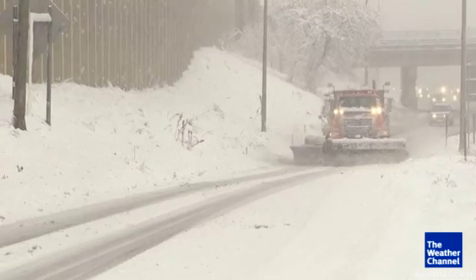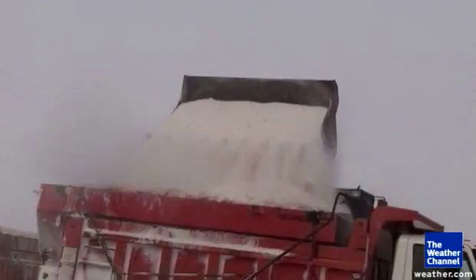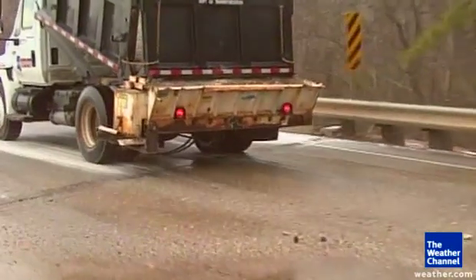It's a regular sight during wintertime in almost every snow-prone state: salt trucks loading up at massive storage facilities and heading out to treat and clear off potentially icy roads. Sodium chloride effectively lowers the freezing point of the ice, which is why it's a commonly used road salt de-icer.